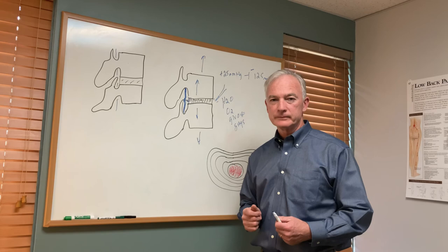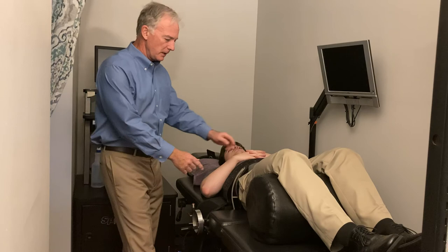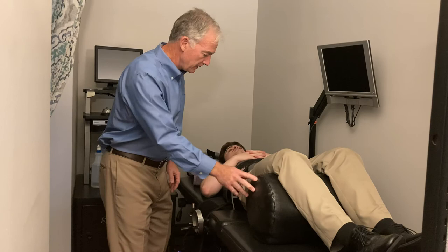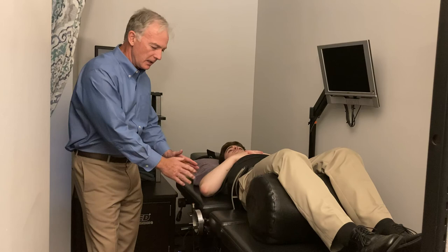Now I'd like to demonstrate how the non-surgical spinal decompression table works. Here we have Dr. Alex Krellin laying supine on the table. As you can see, we have the pelvic clamps right here, then the bolster right here which bends his knees and flattens his back, and here we have the restraints that stabilize the torso. As the table elongates, it stabilizes the upper spine and creates that negative pressure we're looking for — for the healing.